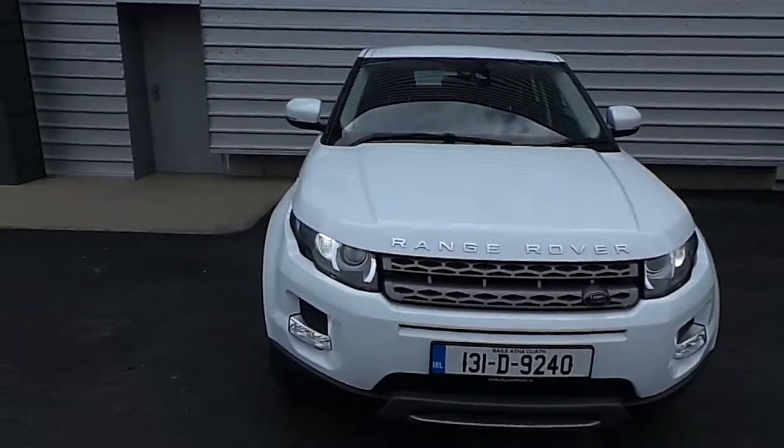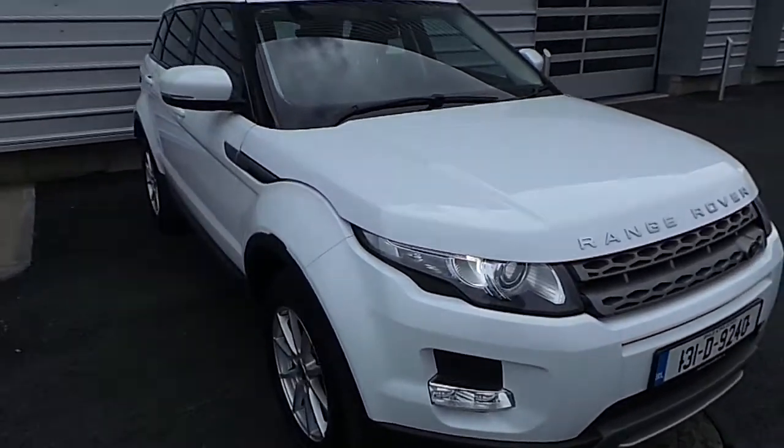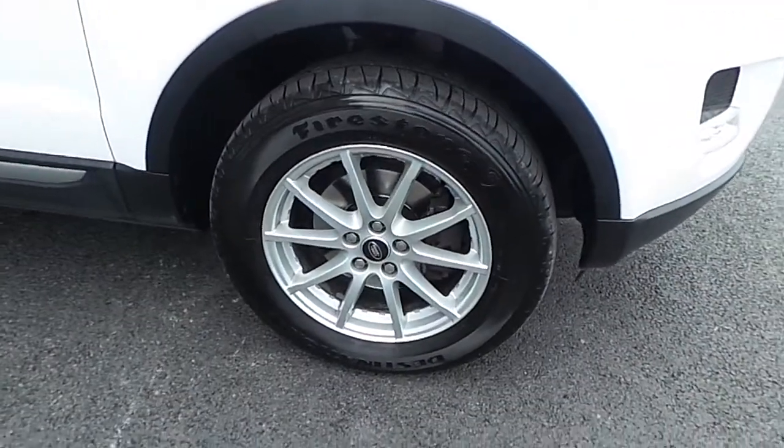This Range Rover Evoque is a TD4 Pure model and it comes finished in a beautiful Fuji White, with front fog lights on a 17-inch spoked alloy wheel from Land Rover.